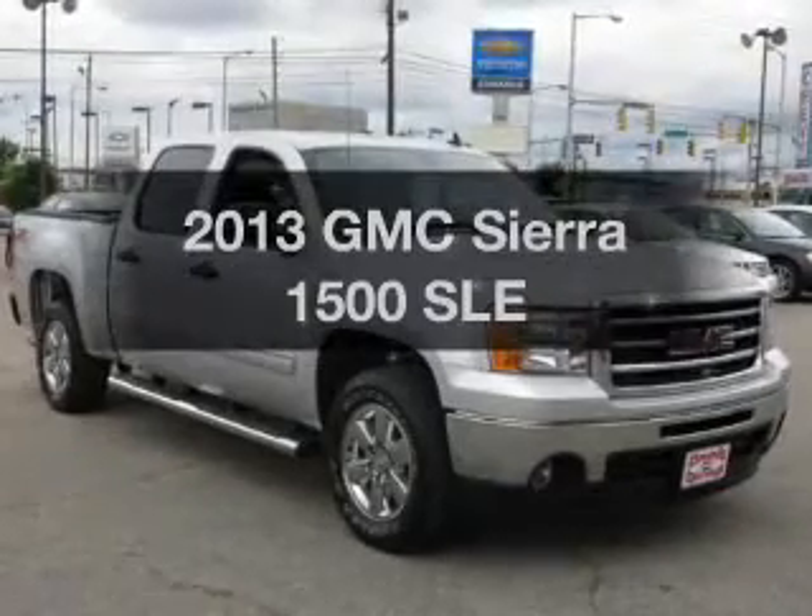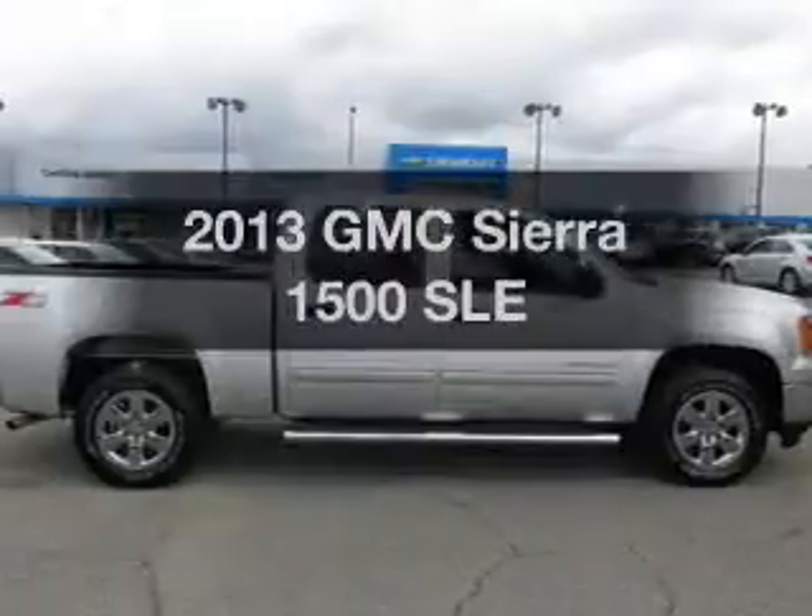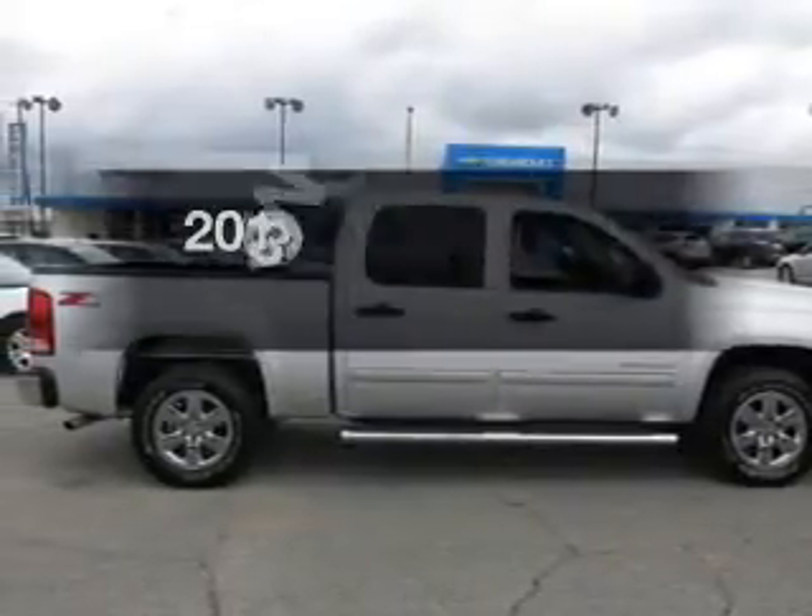Check out this 2013 GMC Sierra 1500. Travel the roads in style and comfort in this great vehicle.